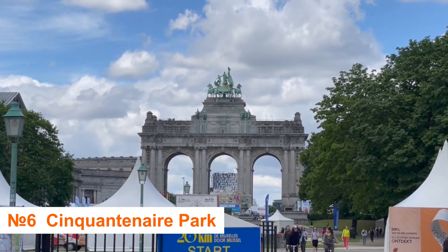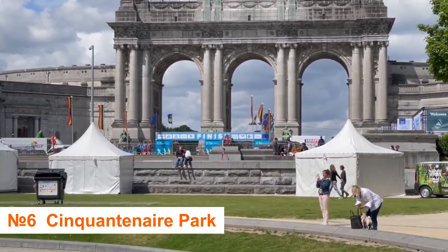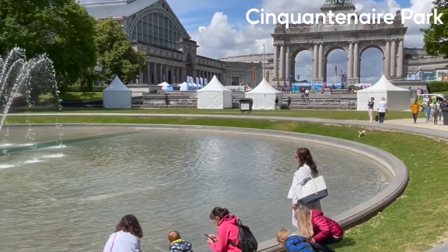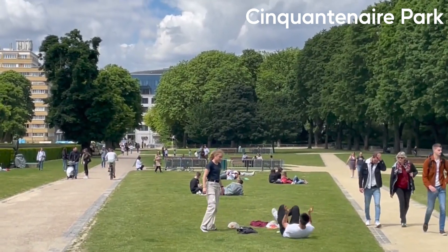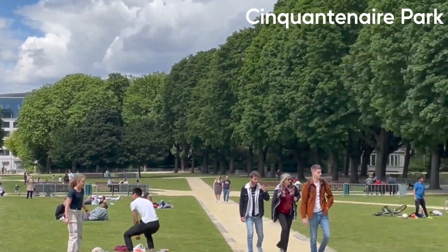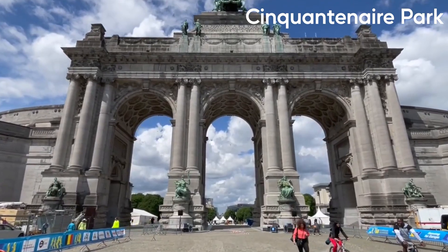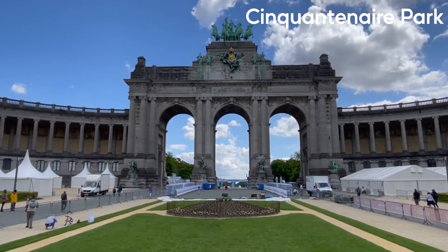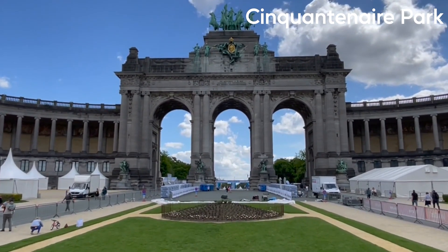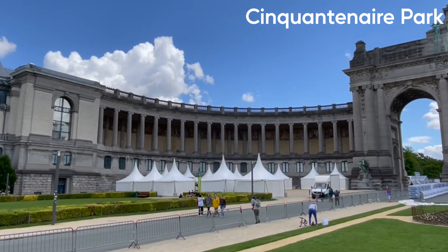Number 6: Explore Saint-Continaire Park's museums and monuments. Escape the hustle and bustle of Brussels by visiting Saint-Continaire Park, a public park that opened in 1880 to commemorate the 50th anniversary of the Belgian Revolution and the birth of the modern country. The park was intended to house monumental monuments and memorials. The spectacular Saint-Continaire Arc, which took decades to build, stands towering in the heart of the park and is impossible to miss.